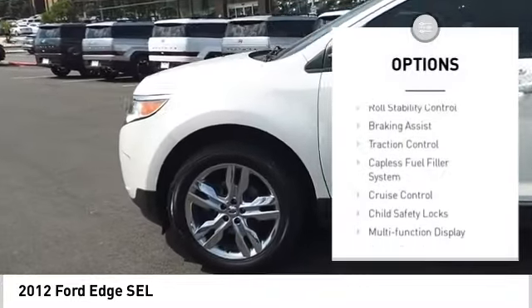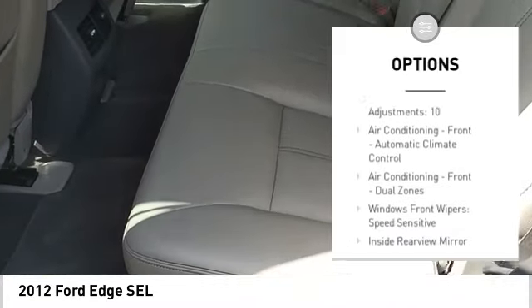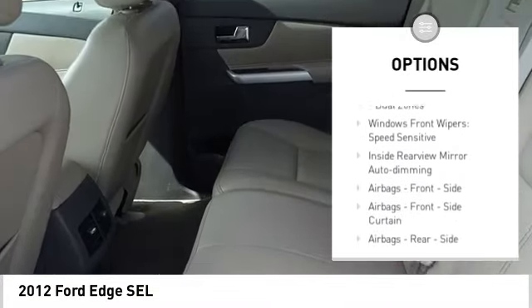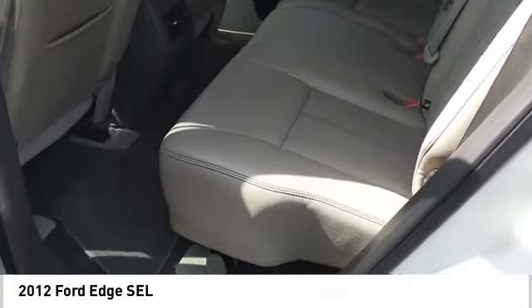Rear spoiler, stability control, roll stability control, braking assist, traction control, capless fuel filler system, cruise control, child safety locks, multi-function display, power door locks.